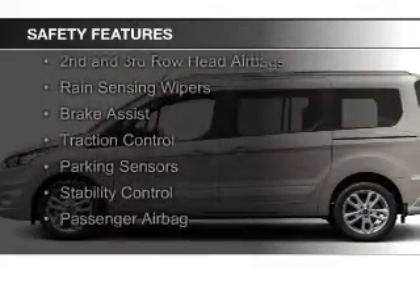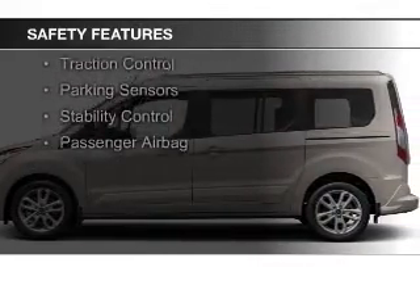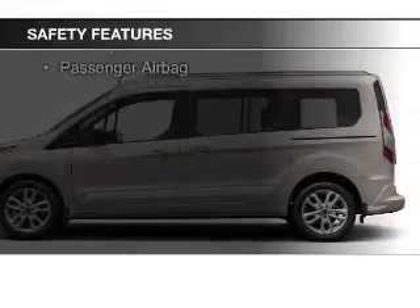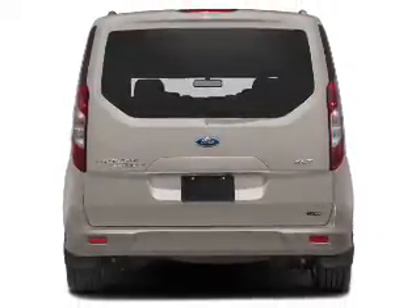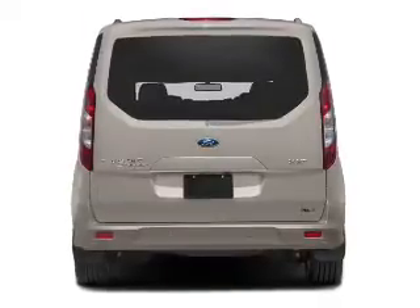A backup camera, curtain head airbags, side airbags, second and third row head airbags, rain sensing wipers, brake assist, traction control, parking sensors, stability control, and a passenger airbag.